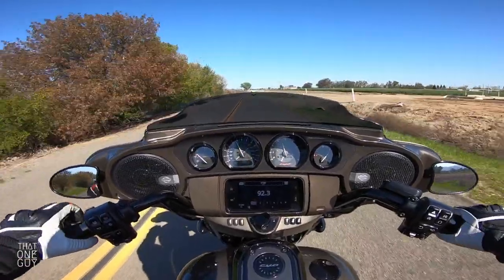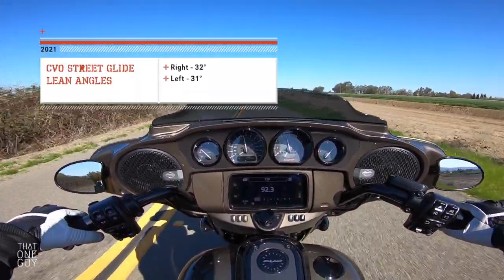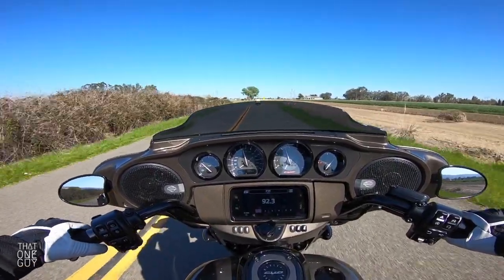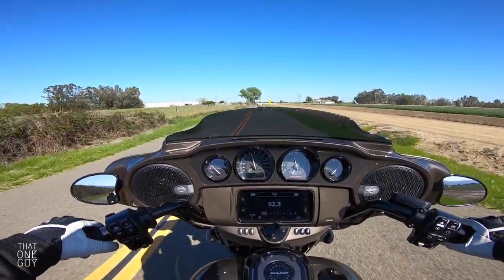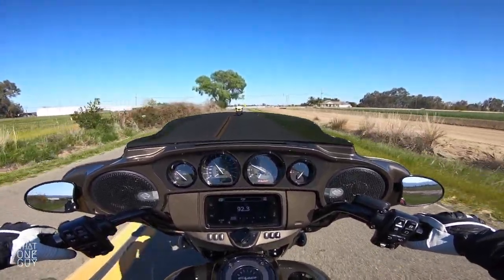We leaned into that turn pretty good and it just handles it so well. There's gravel in this next turn so I'm not gonna mess around and try to really lean into it since we already felt that one.